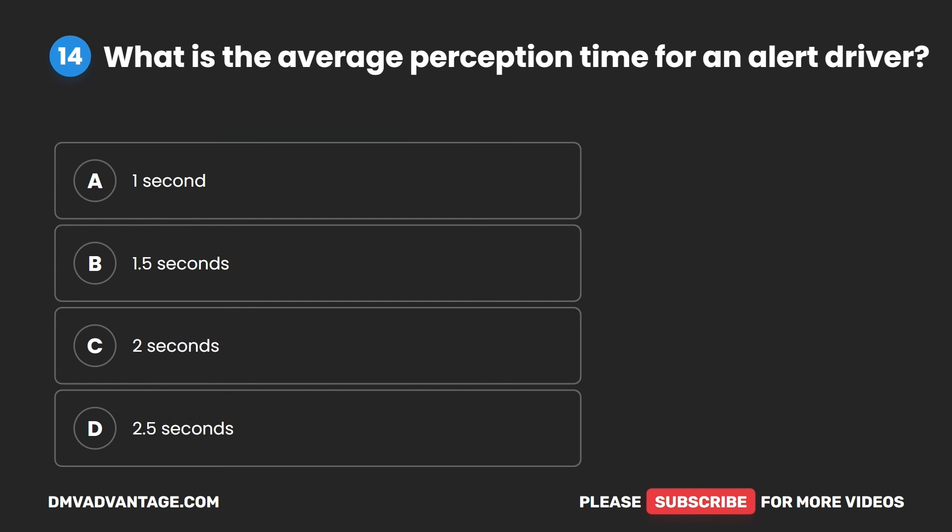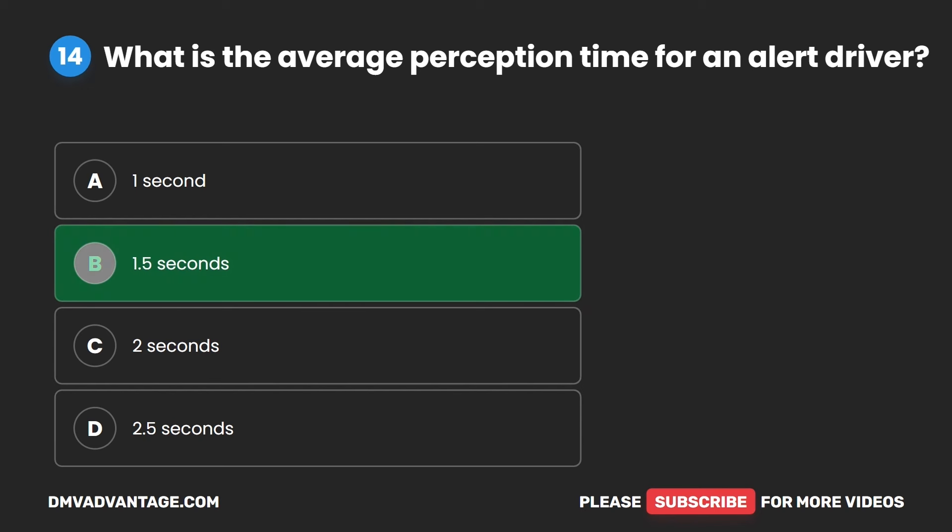Question 14. What is the average perception time for an alert driver? A. One second. B. 1.5 seconds. C. Two seconds. D. 2.5 seconds. The correct answer is B. 1.5 seconds.